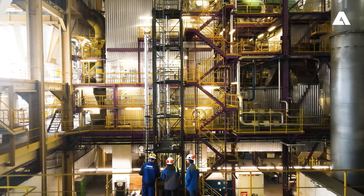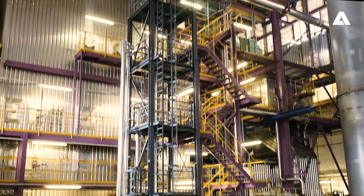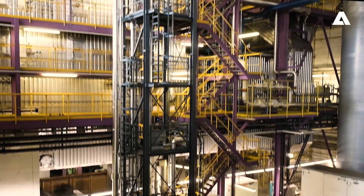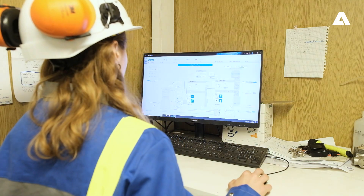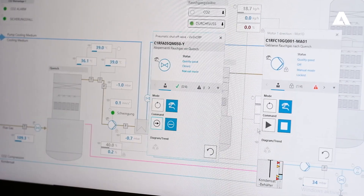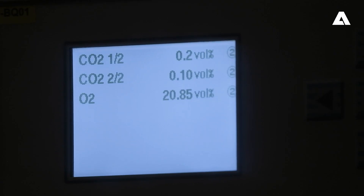The system consists of a flue gas pre-treatment to reduce the gas temperature and to remove impurities which could influence the operation of the CO2 removal process. Afterwards, the flue gas enters the CO2 absorption column.